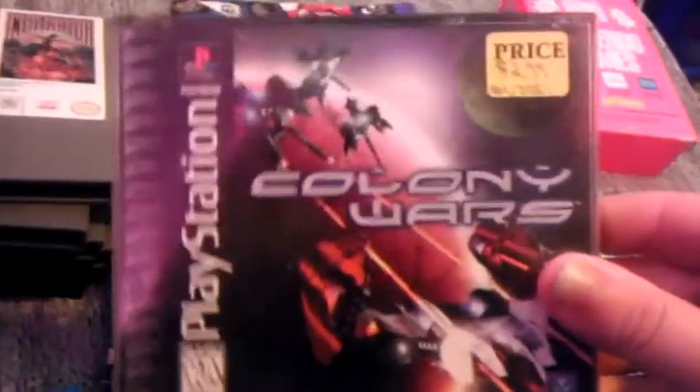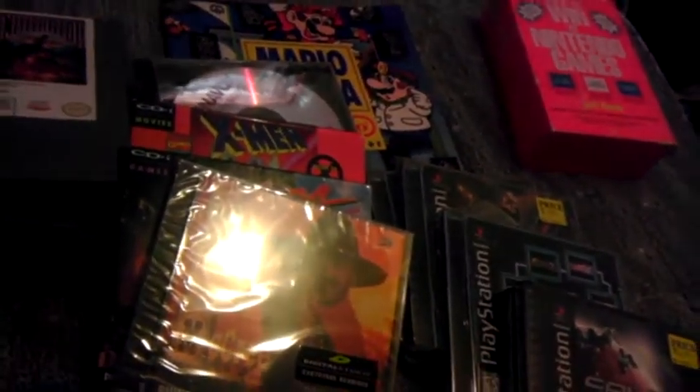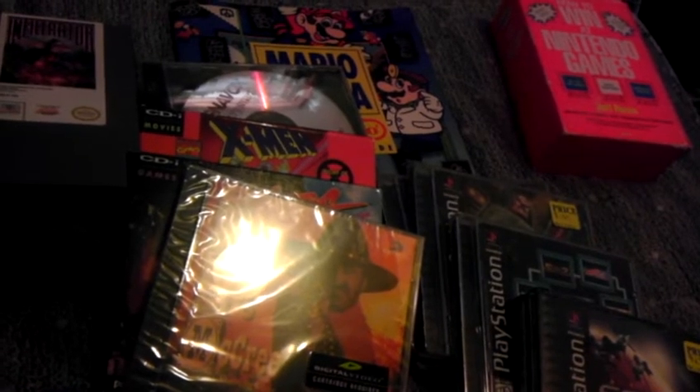Closing off the pickups, I picked up Colony Wars. Loved this game as a kid — rented it at the rental store all the time and never could actually find a copy of it. Well, now I have it. That's it for the pickups for March. Hope you guys enjoyed watching this, and until next time, we will see you later.